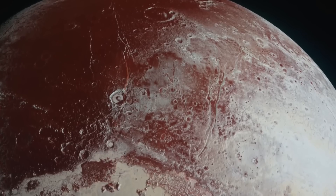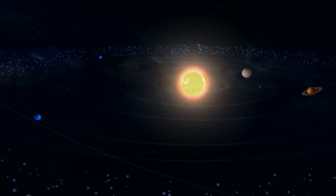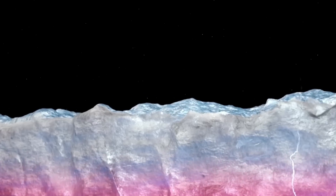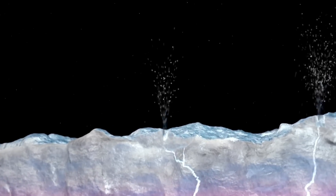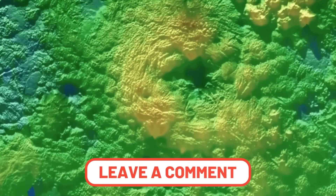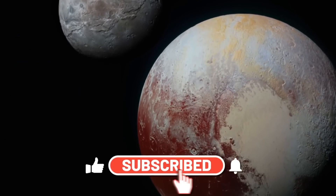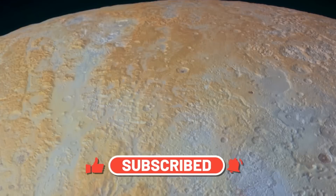We'd love to hear your thoughts on Pluto and the visuals provided by NASA. What do you think we might uncover in the Kuiper Belt? Could there be awe-inspiring, breathtaking, or even startling revelations in store? Chime in with your cosmic insights in the comments below. Enjoy the video, give it a thumbs up, and hit that subscribe button before you float away.